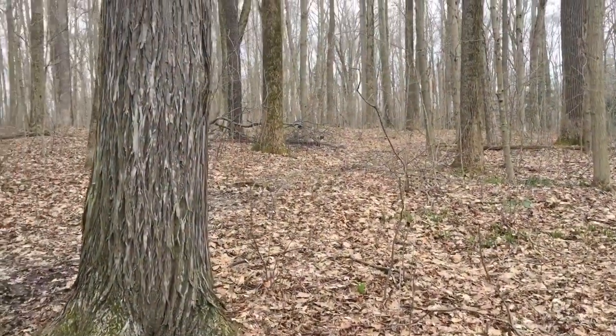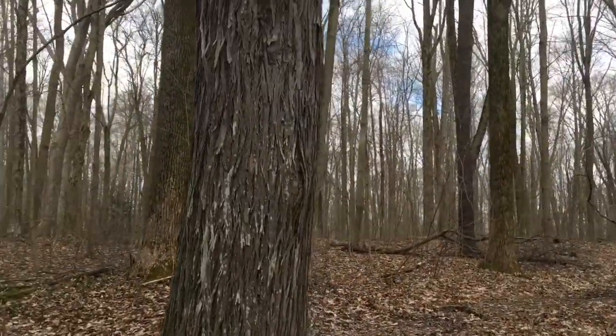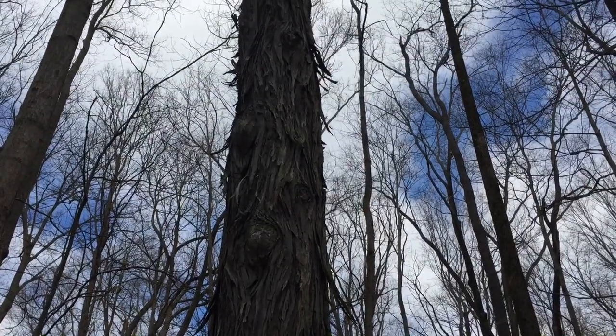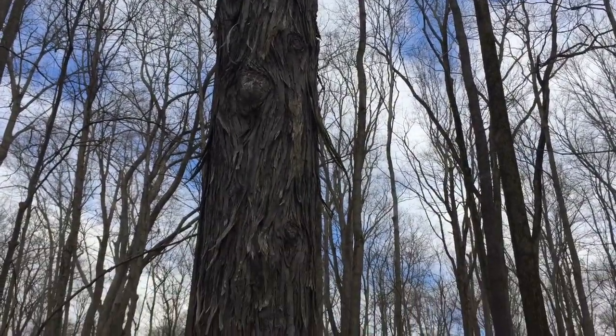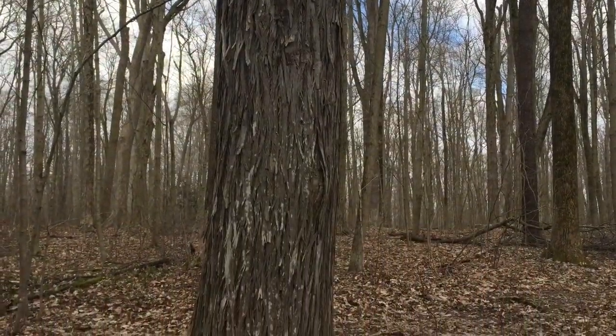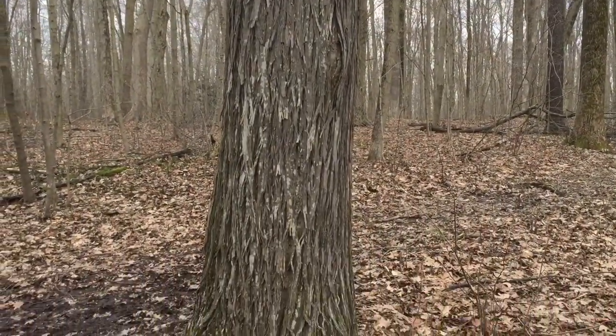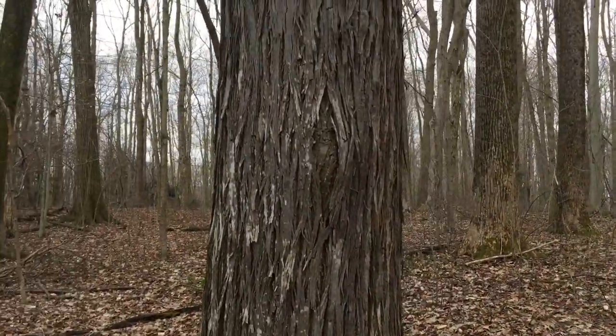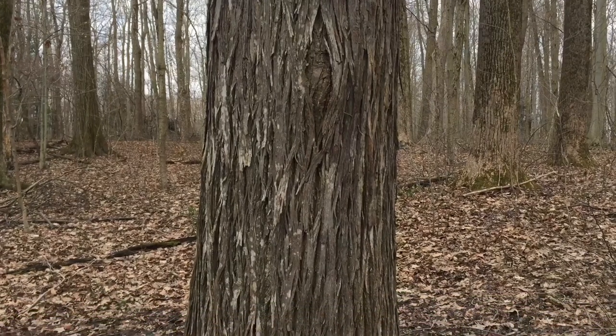Next up we have a tree that you must know. Any one of our parks here in Geauga County has this tree for sure. This tree with the very shaggy looking bark on it — no, it's not sick, that tree is completely healthy. If you guessed shagbark hickory, you are correct. Very easy to identify because of that shaggy bark, and definitely a good one to know.